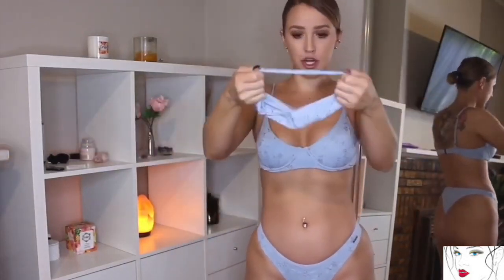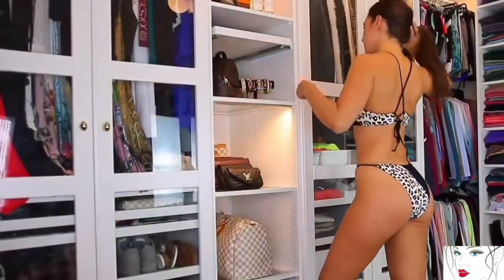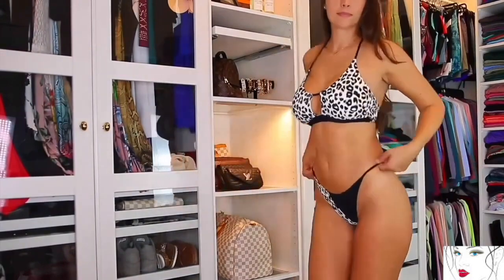This bikini comes with a complimentary hair band. The winner of this try-on haul is the black and white leopard printed bikini. It's a super cute, beautiful bikini that makes you more confident and sexy, with smart and stretchable material that fits very well on your body.